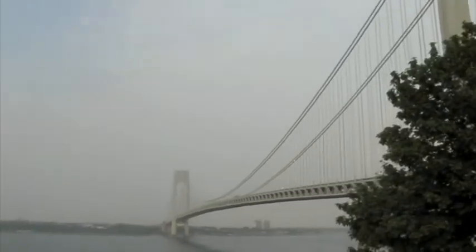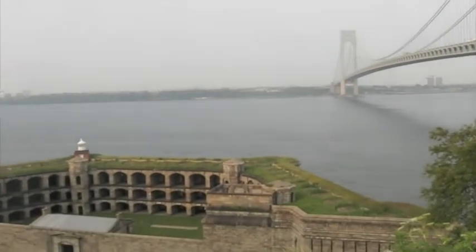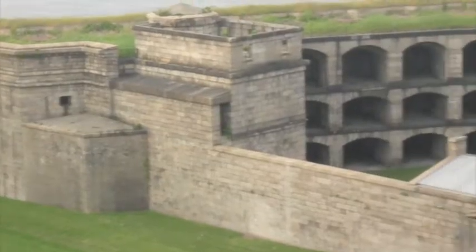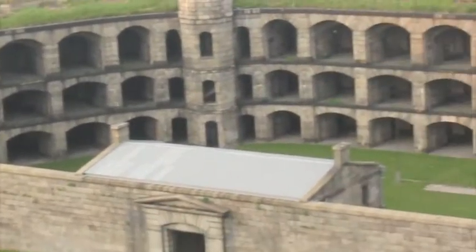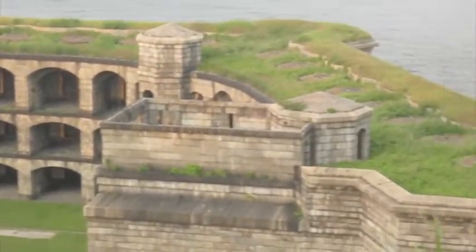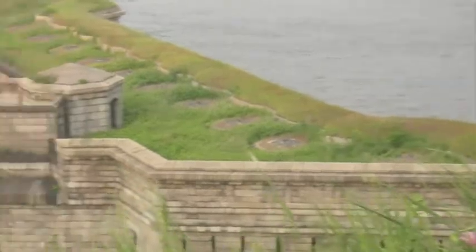Look at this view, guys. Look at this view. This is a battery weed. It lets people put the guns in there and then put it across.